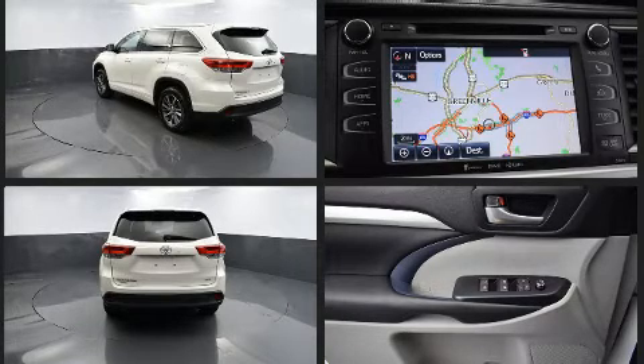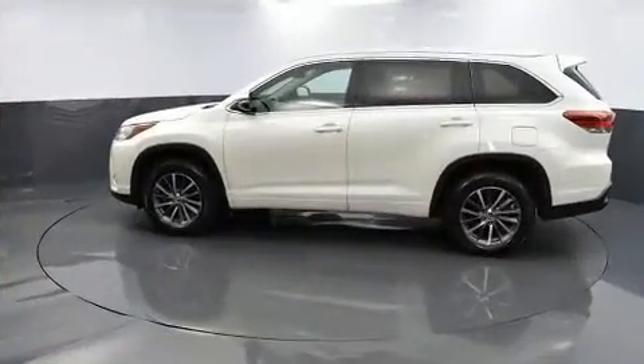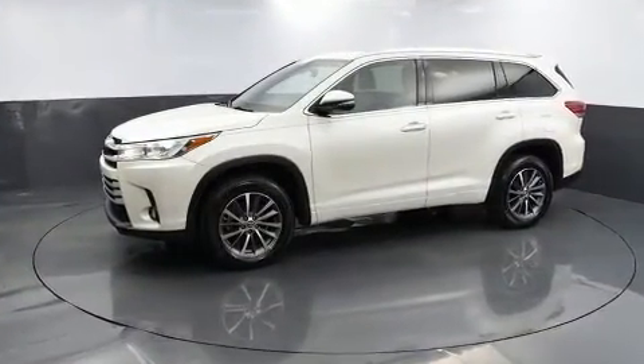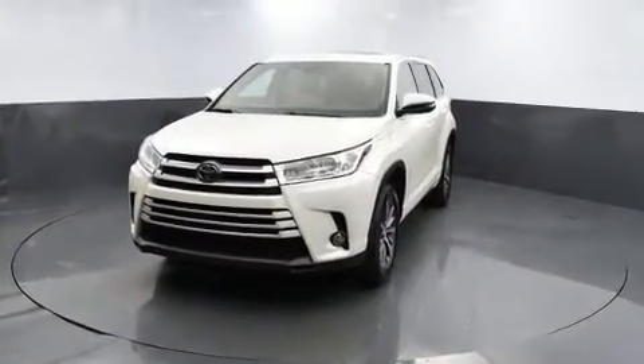All of the premium features expected of a Toyota are offered, including power front seats, a power rear cargo door, and cruise control. Passengers in the third row enjoy seat back reclining functionality, providing an extra level of comfort and convenience.